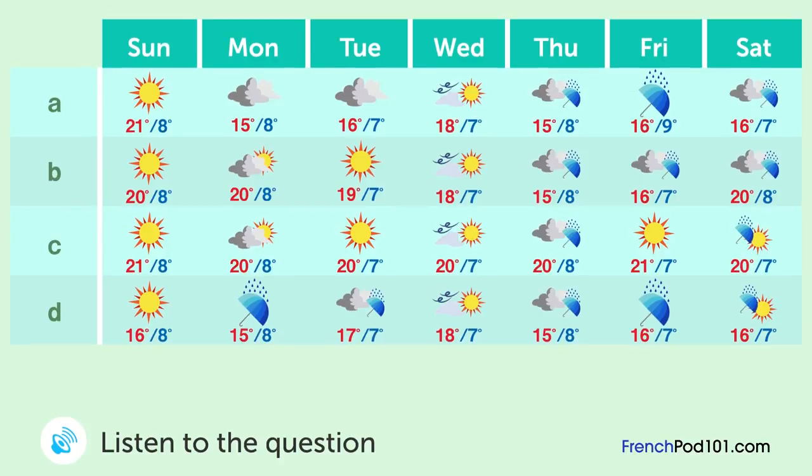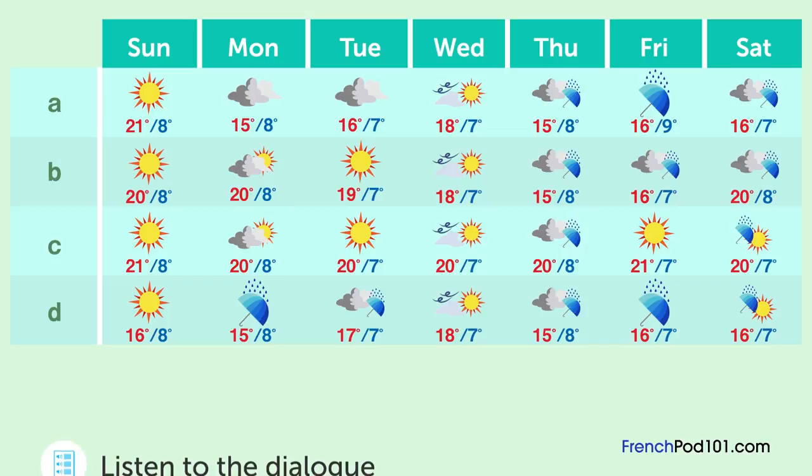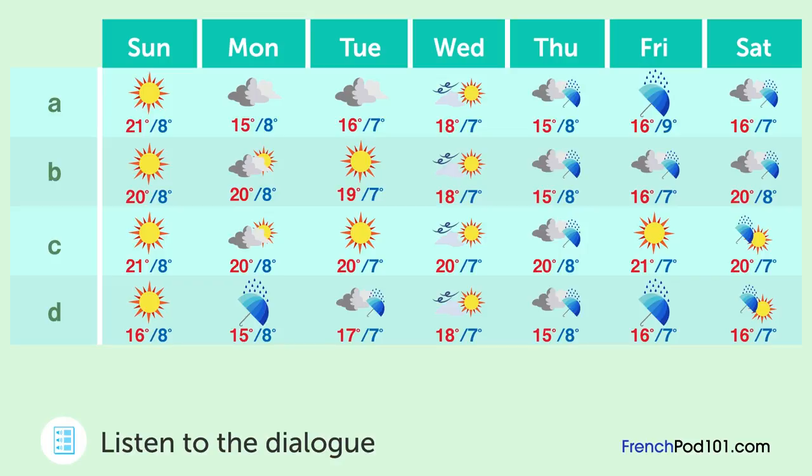La télévision diffuse les prévisions météorologiques. Quelles sont les prévisions pour la semaine à venir? Dans la première moitié de la semaine, de nombreux jours seront généralement ensoleillés, bien qu'il puisse faire nuageux de temps en temps. Dans la seconde moitié, les nuages se propageront et il pleuvra dans certains endroits. En milieu de semaine, quand le temps se détériorera, il y aura des tempêtes. La température maximale augmentera jusqu'à environ 20 degrés en début de semaine, puis chutera à 15 degrés. La température minimale restera autour de 7-8 degrés. Demain, nous aurons un dimanche ensoleillé.